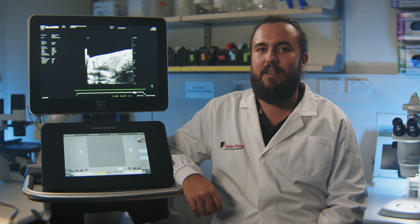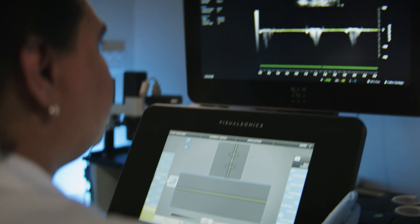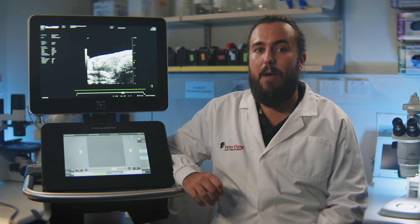They may look identical, but these little fish have distinctive personalities. Some are more friendly than others, some are strong and proud. We've got quiet ones and we've got the ones who are more carefree. It's amazing how much we're learning from them, which makes it even more important to ensure they are well looked after and that they're happy in our care.